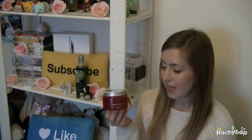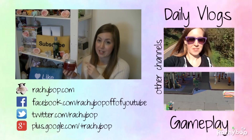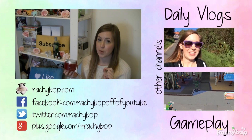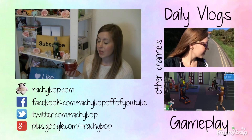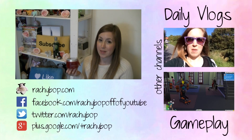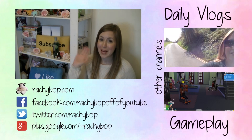So that is my Body Shop haul. All the links to these products and to my in-depth review on my website are in the description. Let me know if you've ever tried any of these products, or if you have any other favourite products from the Body Shop, and what your opinions are on them. Don't forget to give this video a thumbs up if you enjoyed it, subscribe to my channel if you haven't already, and I'll see you in my next video. Thanks for watching. Bye!